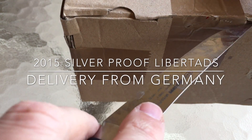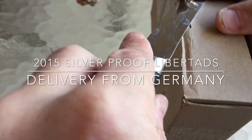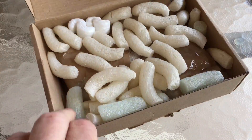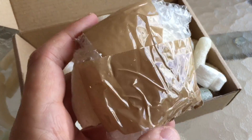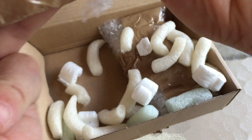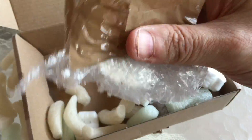Hi YouTubers, it's Numistaka here, another sunny morning in South Florida. Continuing the Libertad unwrapping ceremony — these particular Libertads have come from Germany to America because the seller on eBay had priced them without VAT, and even though the UK is closer, he wouldn't send them there. He would only send them to America, so I was able to take advantage of that.